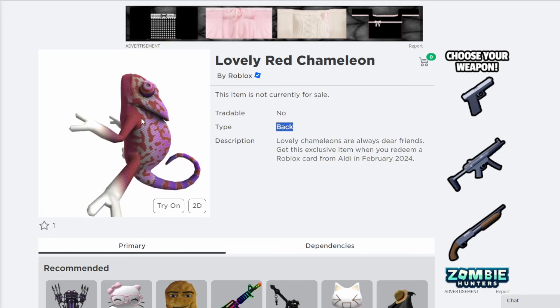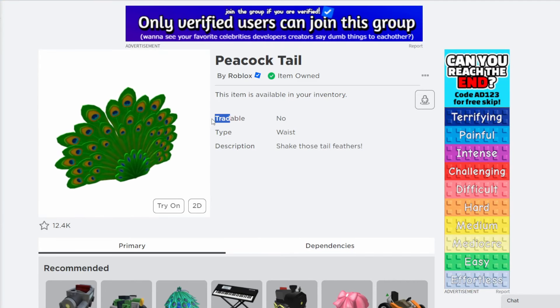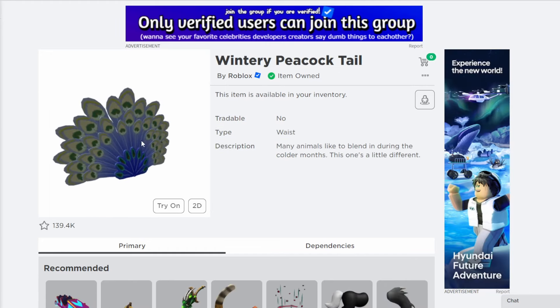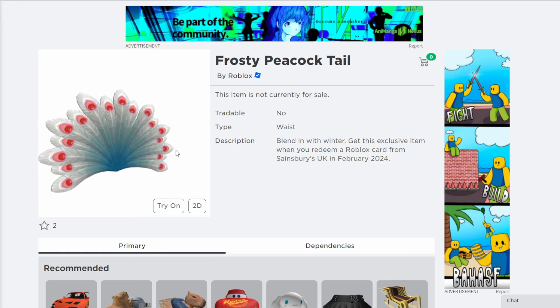Pretty cool choice to have been retextured right over there. The next new one is this kind of wintery peacocktail from Sainsbury's. There are quite a few versions of this — there's the original one, which is still on sale, there's also one that was a free code from a couple years ago, and then this is the recent one that you can get from Sainsbury's this month.